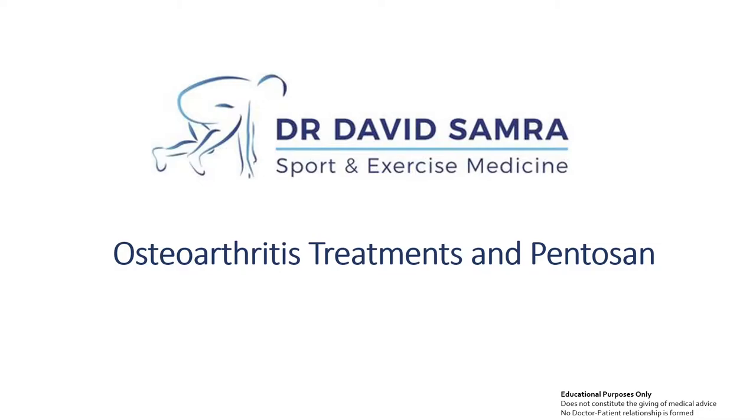This is a brief lecture on osteoarthritis treatments including innovative options such as pentosan. I'm Dr. David Samra. This information is really for people who are trying to understand more about the science and evidence around osteoarthritis and the science around pentosan, including its mechanisms of action and where it fits in the overall management of osteoarthritis — from here on termed OA. Please note this is for educational purposes only and does not constitute the giving of medical advice.